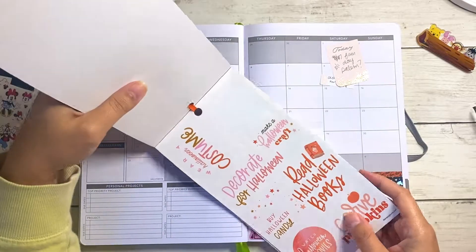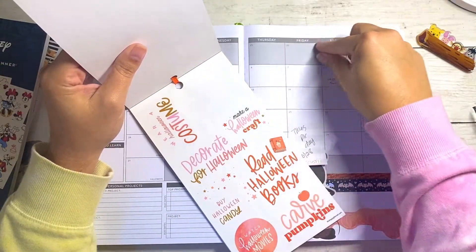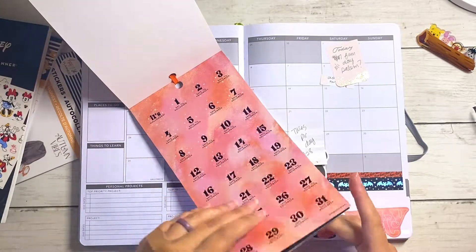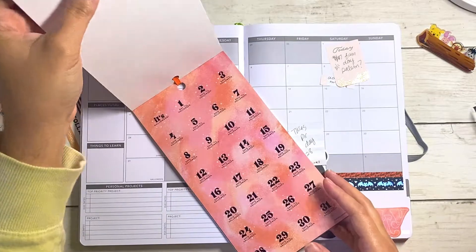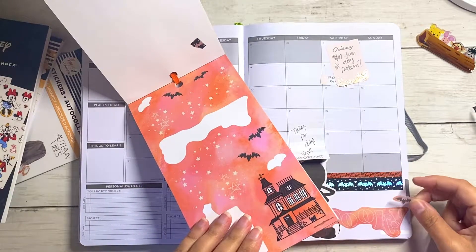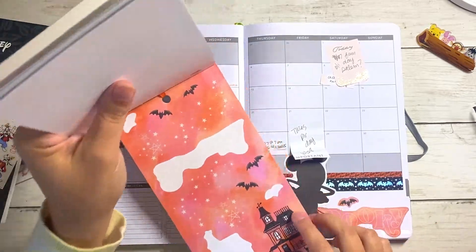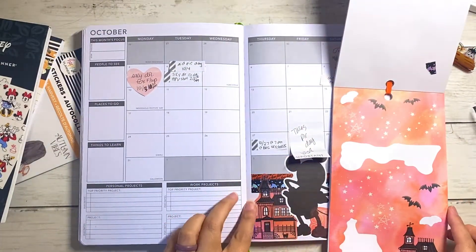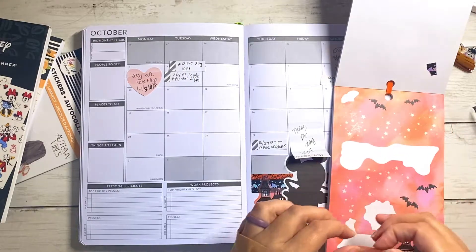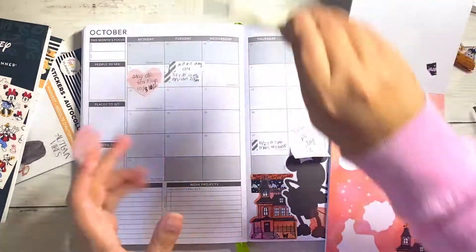There are stickers in here like 'Make a Halloween craft,' 'Wear a Halloween costume,' 'Decorate for Halloween' — already did that — 'Carve pumpkins,' 'Watch Halloween movies.' I could put that here with a black box — that could be cute. These are the bats I was talking about — it's more of that color. Maybe I could put one here and save some of the others. I always go all out for my Halloween spreads because it's just fun to me.